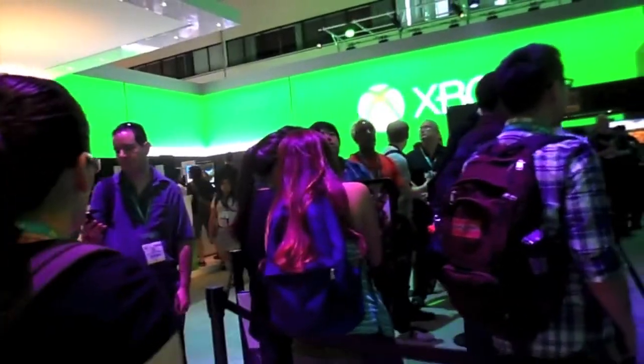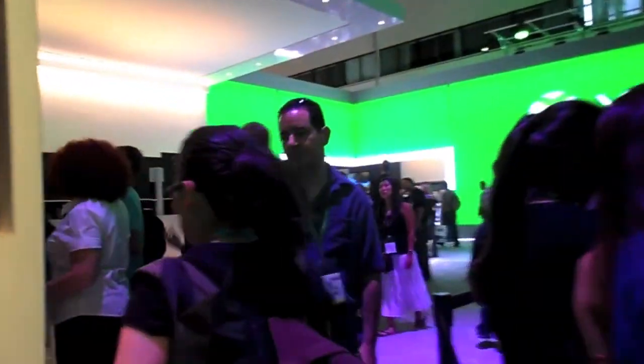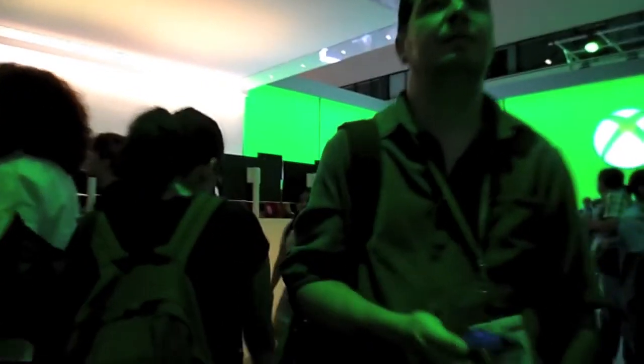So yeah, that's pretty much it when it comes to the Microsoft booth at E3 2013. Let me know what you think about the games that I mentioned or any other Xbox exclusives I didn't mention in the comments down below, and I'll talk to you guys later.